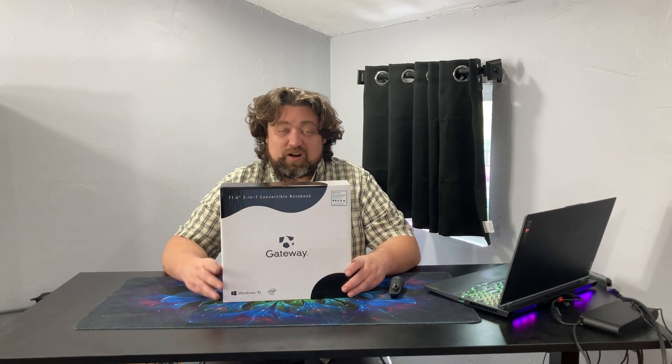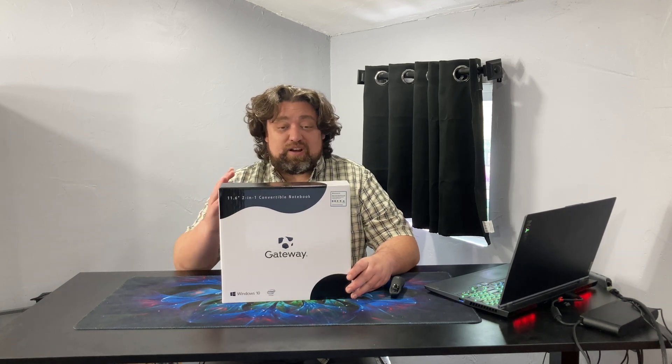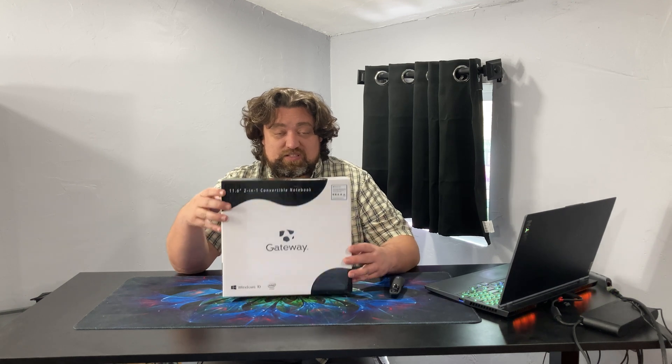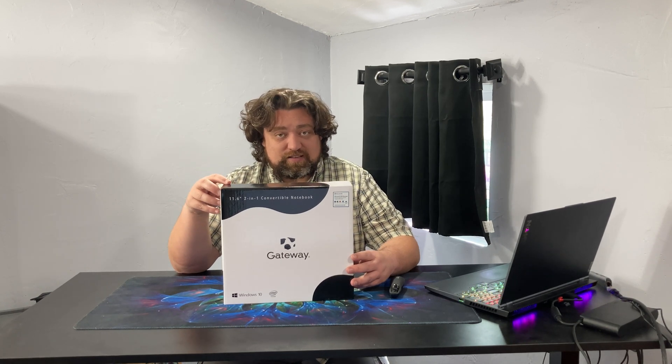I've been given grief in the past for mentioning packaging, but especially on a low-end system, the box is the first thing you interact with and it's important that it gives you a good feeling. The box this laptop comes in is pretty good — it's a nice sturdy box, meaning it ships well and the device inside will be well protected. It also looks attractive and doesn't look cheap, so even though you're not spending a lot, you feel like you're getting a lot.